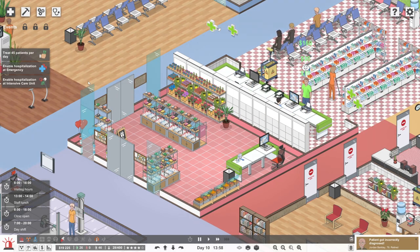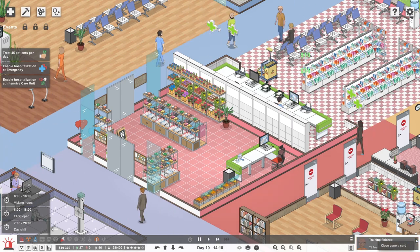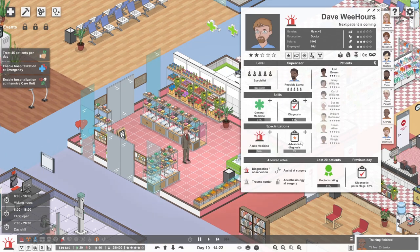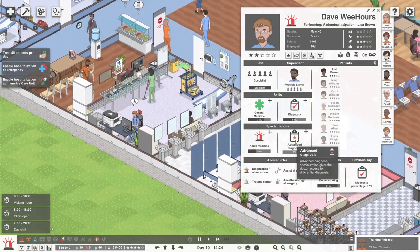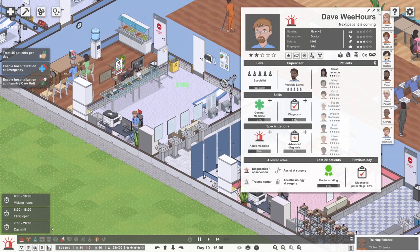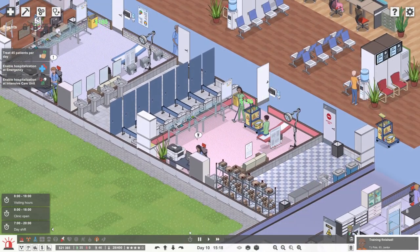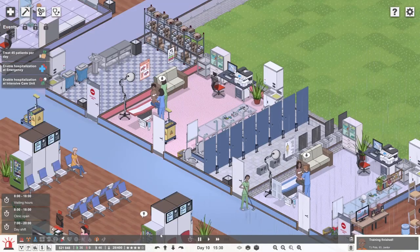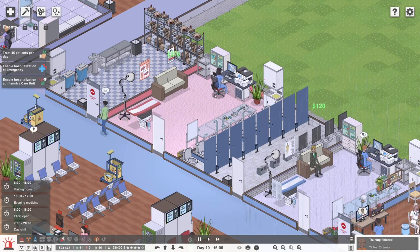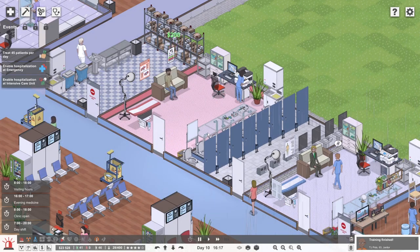We're going to get to the end of the day. Dave's levelled up - Dave is a specialist, well done Dave! Because Dave does have advanced diagnosis, a few people have said has he got a whiteboard in his room? Yes, he's got the whiteboard that allows him to do the advanced diagnosis. I think all of them have got those in now, except maybe Dr. Penge's room, because Dr. Penge is not our most medically qualified doctor - they're wonderful and friendly and happy, but they can't do the advanced diagnosis stuff. We'll put that in if they pick up that skill.